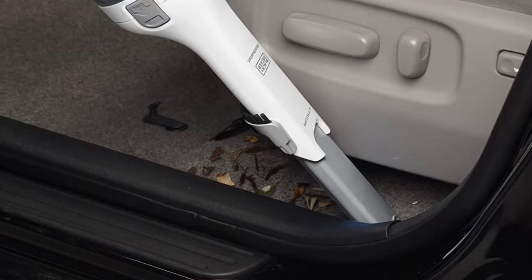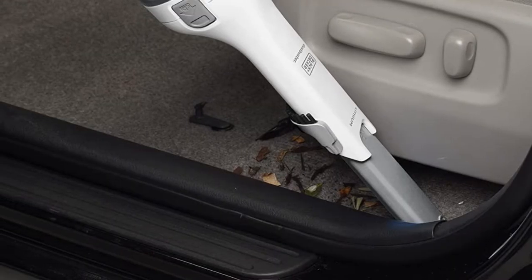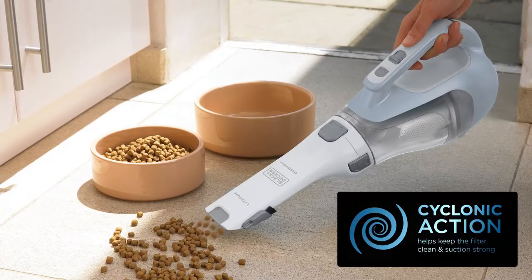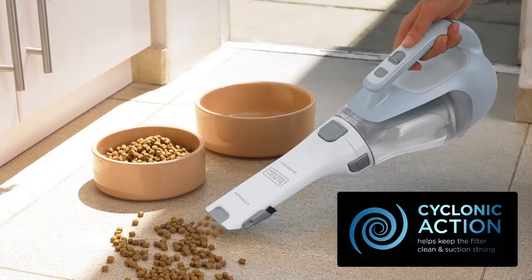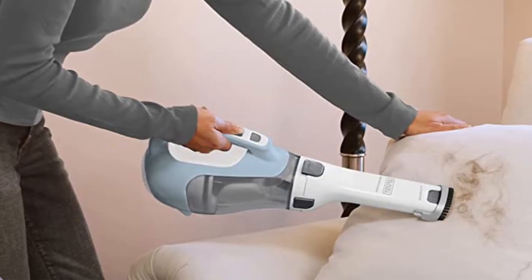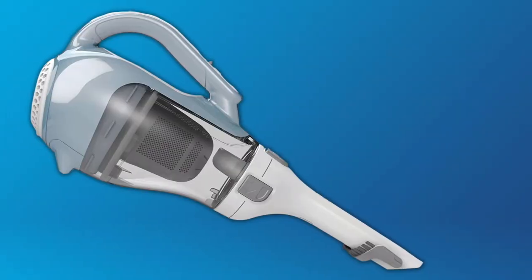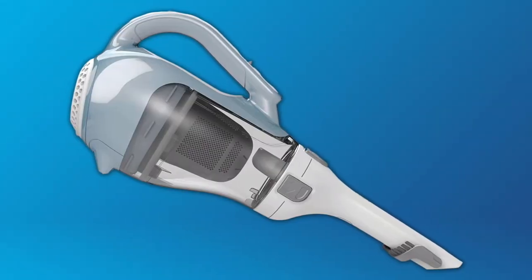This car vacuum is also an environmentally conscious option if you're concerned with energy consumption. That's thanks to the model's smart charge technology, which uses only half the energy of similar models. The Black & Decker Dustbuster is currently the top-selling handheld vacuum cleaner on Amazon, with a 4.2 average score based on more than 21,000 reviews.